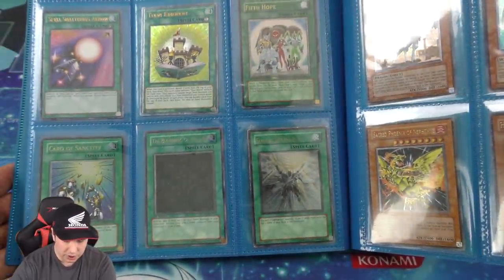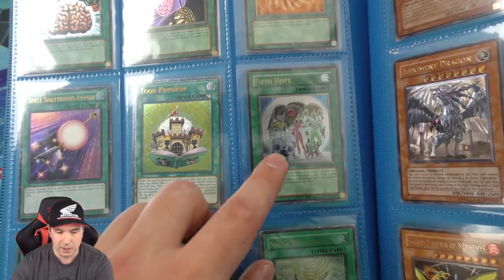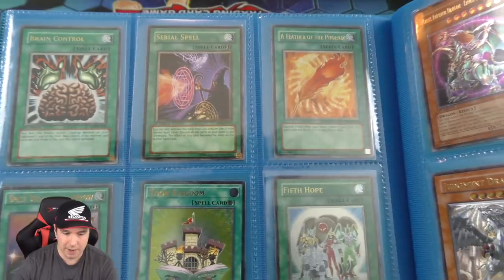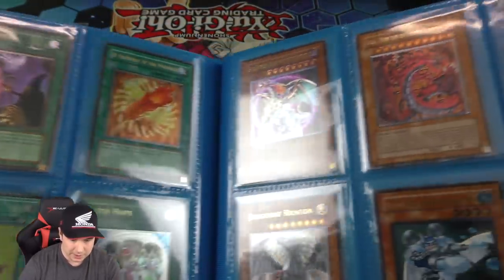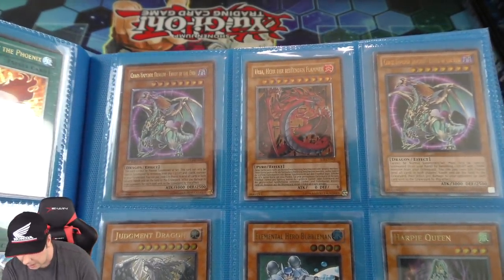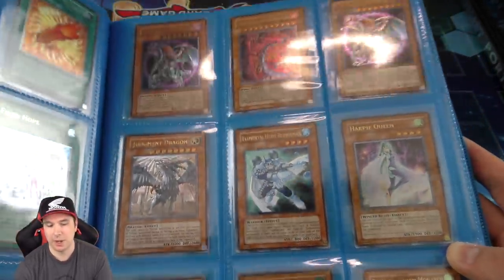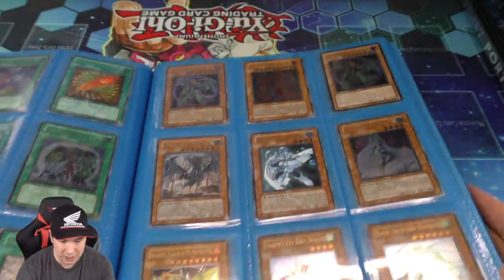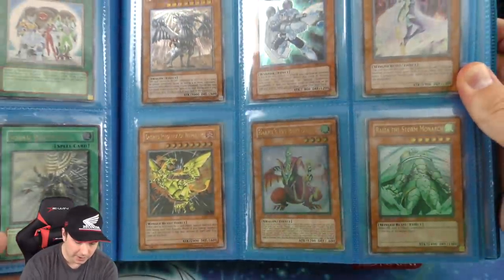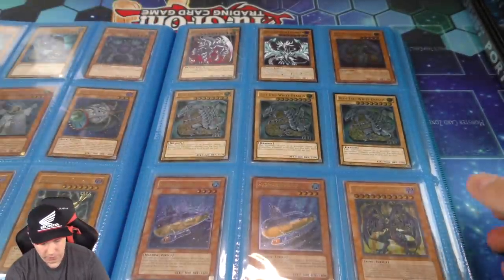Now we have Beginning of the End which is ultimate rare and first edition. Solar Recharge, Card of Sanctity, Spell Shattering Arrow, Toon Kingdom, The Fifth Hope, Brain Control — ultimate rare first edition — Serial Spell, Feather of the Phoenix. And then some other beautiful cards: Chaos Emperor Dragon which is ultimate rare, Yuria which I believe is German — it is a German ultimate rare Yuria — ultimate rare Judgment Dragon, which is one of my all-time favorite Yu-Gi-Oh cards. I played Lightsworns a lot when it first came out. We have Bubbleman, Sacred Phoenix of Nephthys, and a Ryza which is ultimate rare.